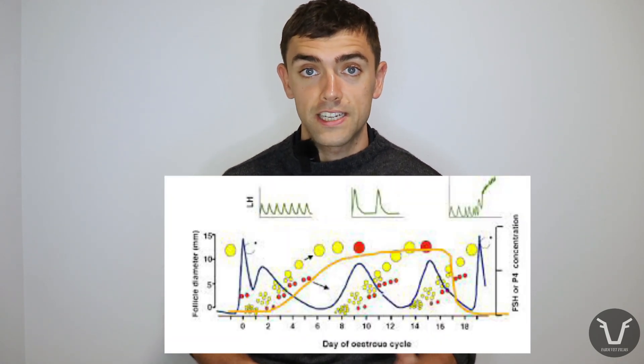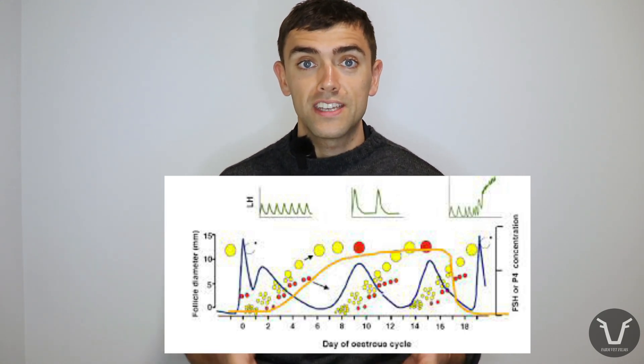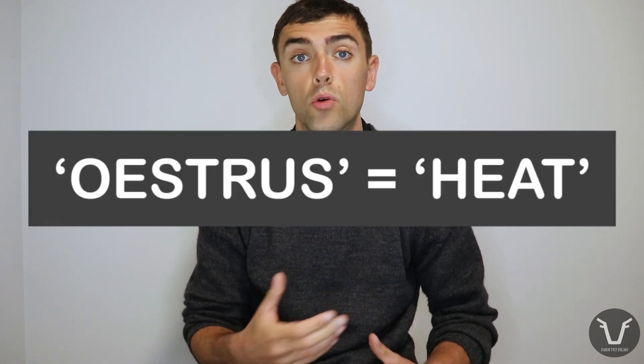Like many animals, the female bovine reproductive system isn't in a constant state of fertility. Instead, once a female calf reaches puberty, the different reproductive hormones that control fertility go up and down in a predictable, consistent sequence. In cattle, this sequence tends to take about 21 days or three weeks. During that three-week period there'll be a short window of fertility — this is when the cow is in oestrus, or more commonly called in heat. This fertile window coincides with ovulation: the release of a mature egg from the ovary, timed to be fertilized by sperm from either a bull or an AI technician.